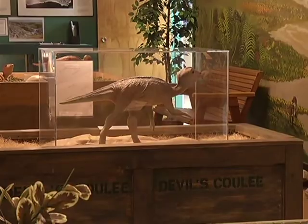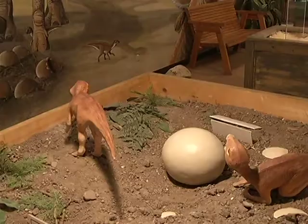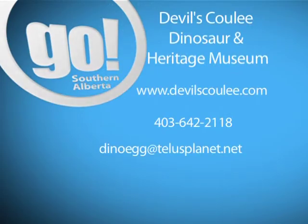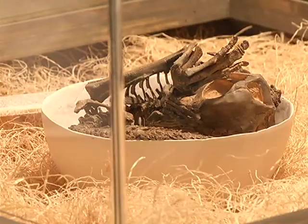Anyone wanting to travel 75 million years back in time to where dinosaurs laid their eggs can visit the museum's website, give them a call, or send them an email. For Go Southern Alberta, I'm Fallon Wagner.